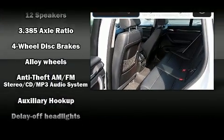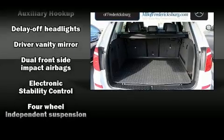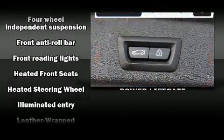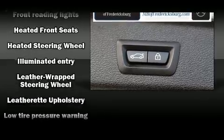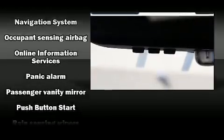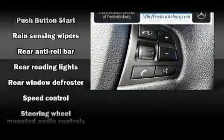BMW ensures the safety and security of its passengers with equipment such as dual front impact airbags, front and side impact airbags, traction control, brake assist, anti-whiplash front head restraints, ignition disabling, and four-wheel disc brakes with ABS.